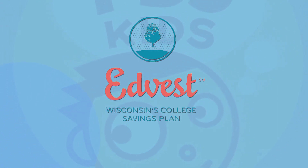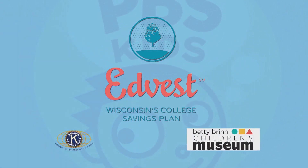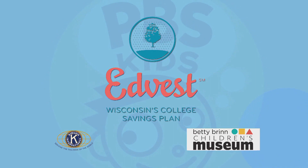Funding provided by Edvest. Special thanks to the Betty Brin Children's Museum and the Kiwanis Club of Greater Milwaukee.